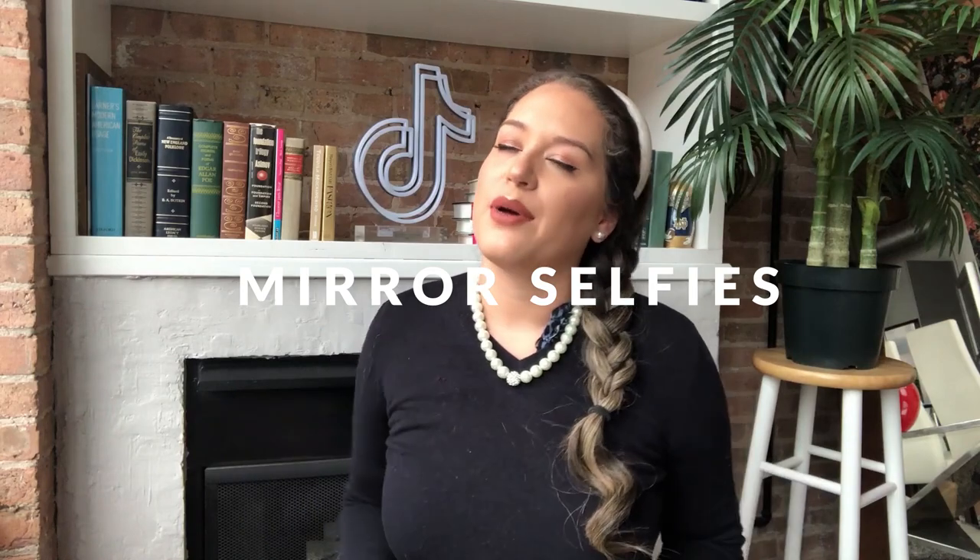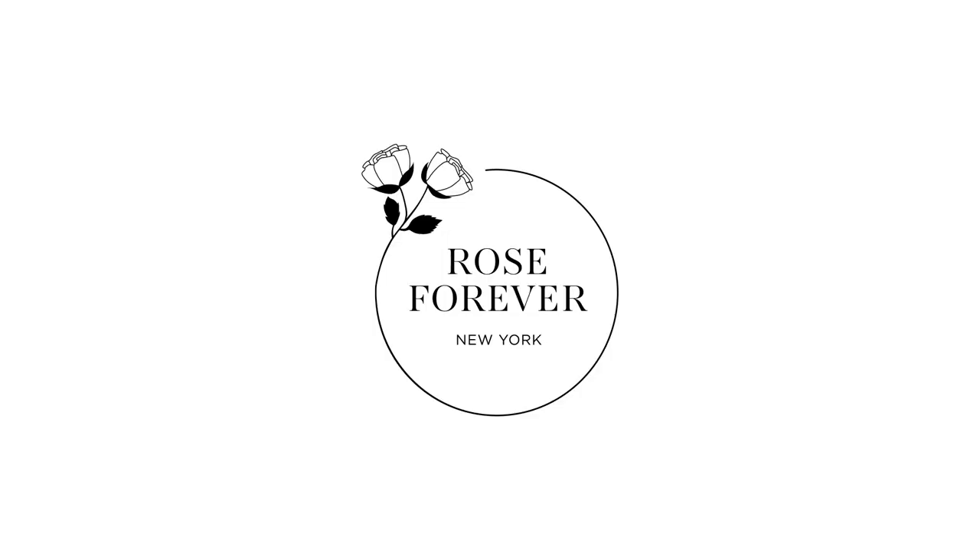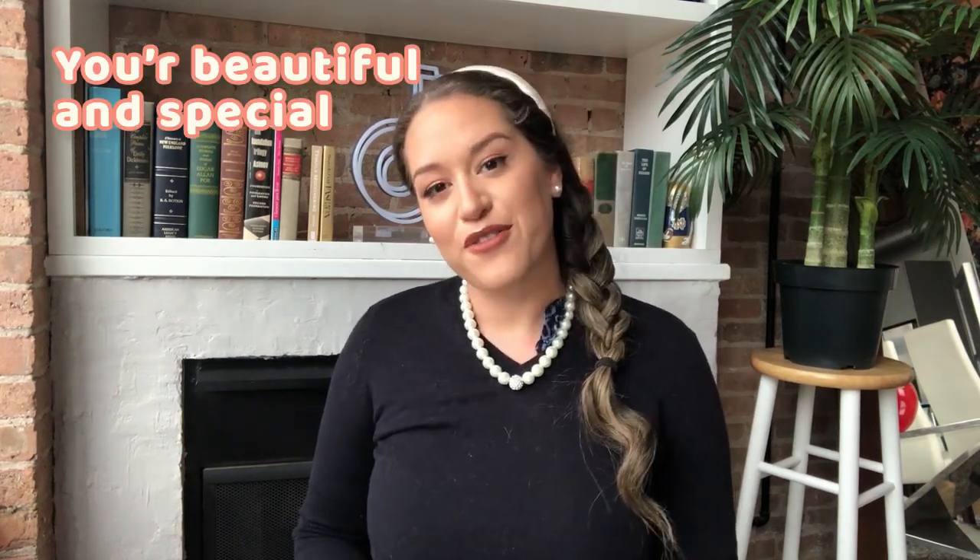Last week I did a special video about mirror selfies — I'll leave the link in the description. I really hope these ideas take your photos to the next level. Please tag me on Instagram at Bonnie RCM — I love to share your results with this community. Thanks to Rose Forever for sponsoring this video. Remember you're beautiful, and see you next week!